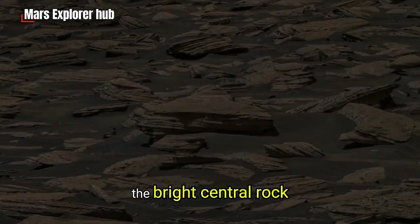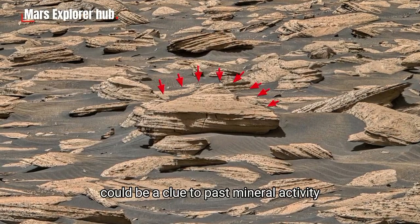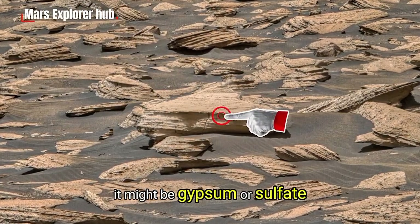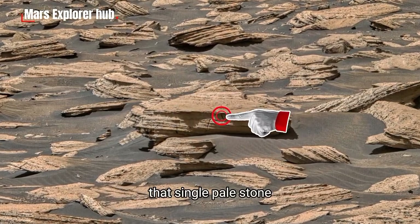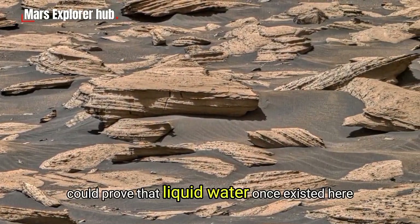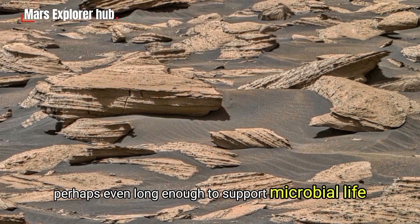The bright central rock — the one that seems smoother and lighter — could be a clue to past mineral activity. It might be gypsum or sulfate, minerals that usually form in the presence of water. That single pale stone could prove that liquid water once existed here, perhaps even long enough to support microbial life.